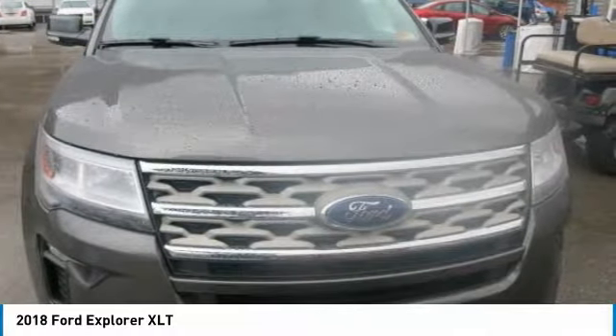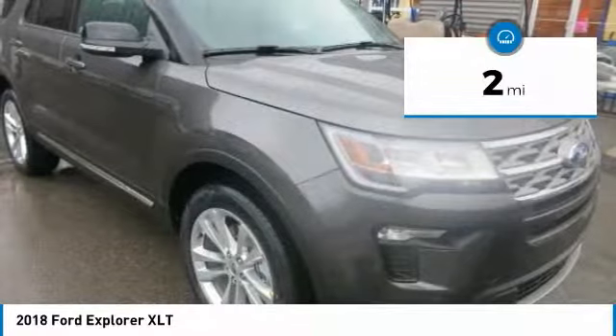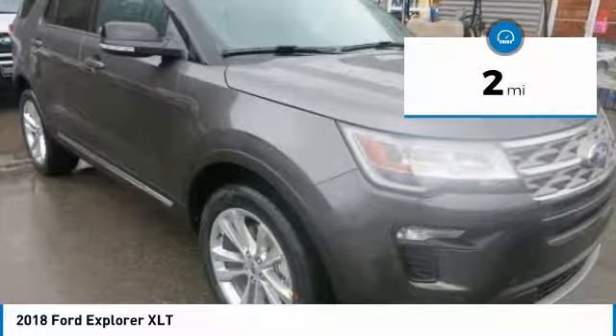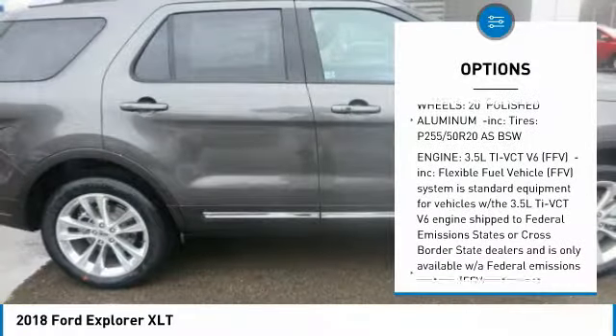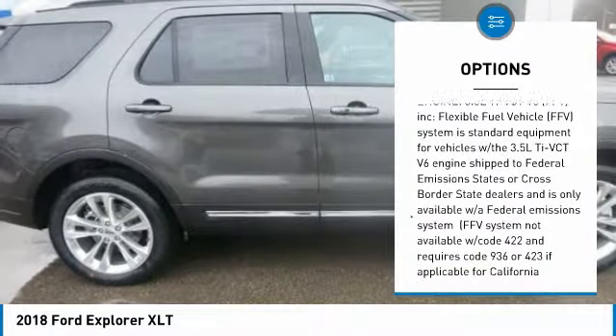Step inside and you'll discover a refined interior with rich new colors. A remarkable interior combines detail, design, carefully selected materials and accessibility — all at your fingertips.